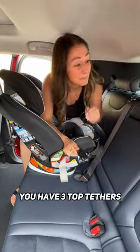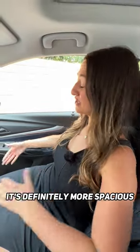In the back, I've got a good amount of legroom, but I feel close to the top. For car seat setup, you have three top tethers and two sets of lower latch anchors. Partner test with the car seat in — it's definitely more spacious up front.